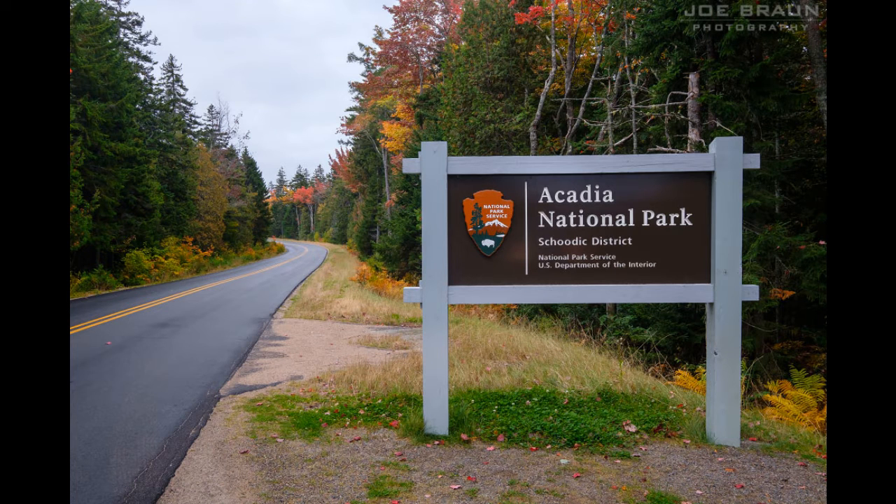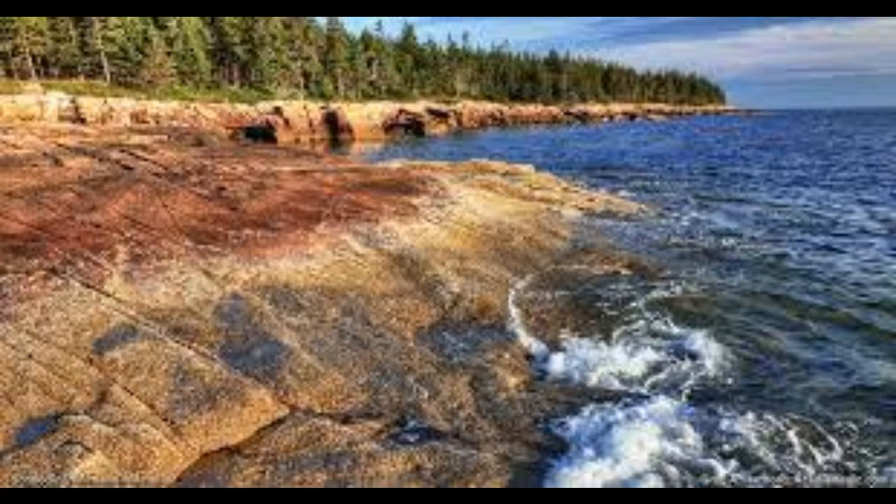Number 13: Visit Schoodic Point. Less than one mile from the start of the loop road is the visitor center and the entrance to the campground on the left. Visitors who do not have an Acadia Park Pass need to stop here.